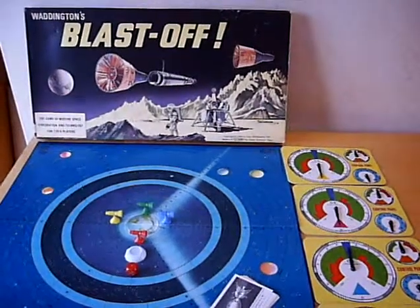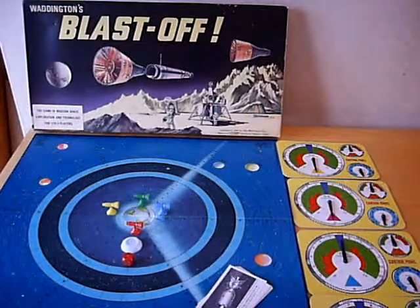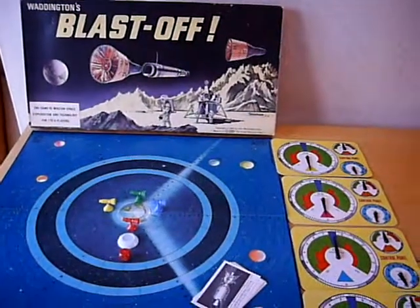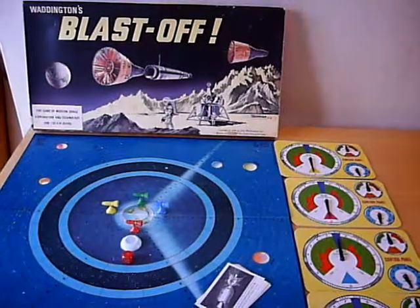Hello and welcome to another one of my short films covering 1960s toys from my collection. A couple more board games this time.